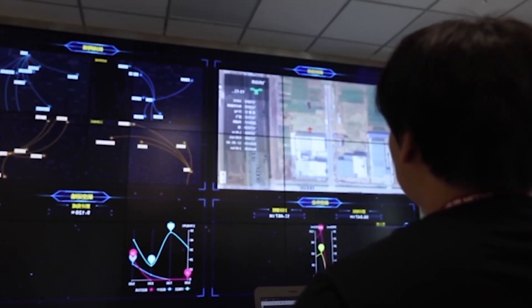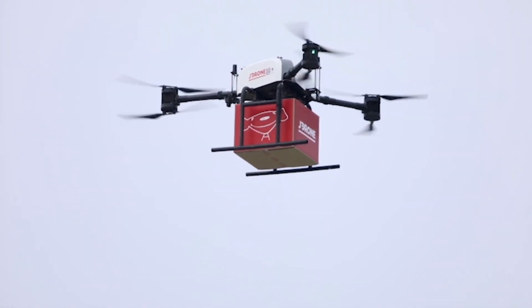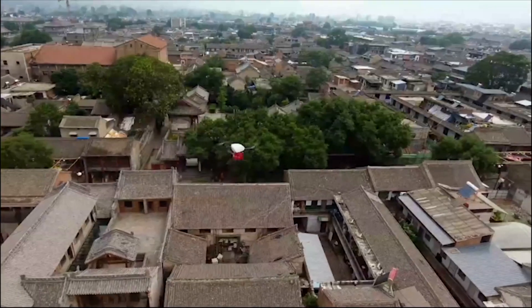They have developed a wide range of robots, including delivery drones, autonomous delivery vehicles, and fully automated warehouses.